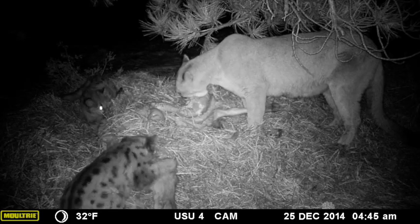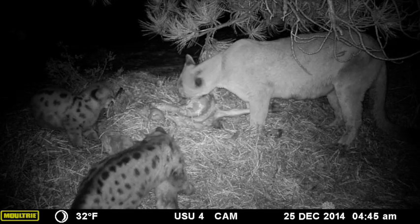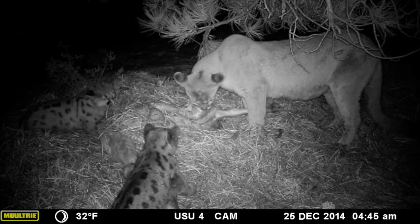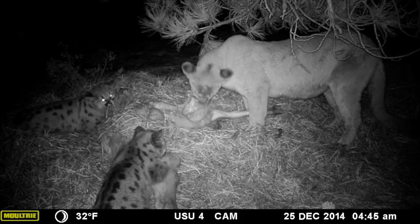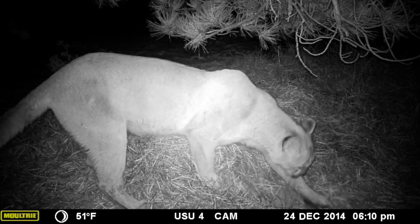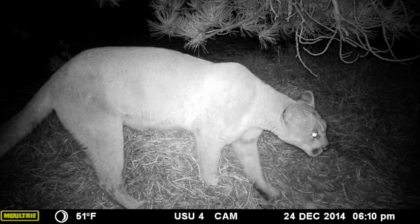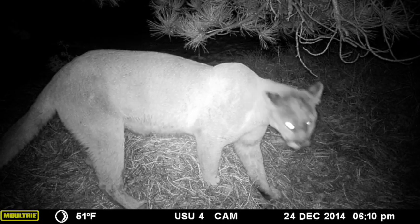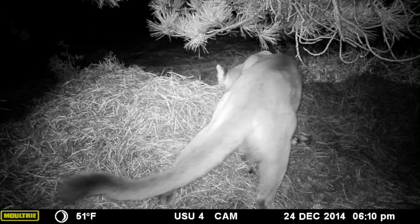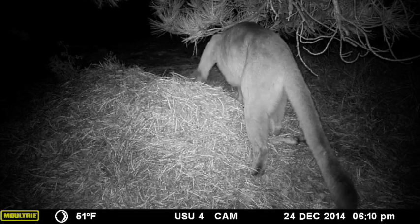Here you can see the female and the kittens feeding. At nighttime, these trail cameras use an infrared light, and you'll see some flashes here from the still camera. You can see both the female and the kittens feeding on the bighorn. She looks like a pretty healthy female. Once she finished feeding, she covered up the sheep again — you can see her calling to the kittens — covering it up so that other predators and scavengers can't come in to feed while she's gone.